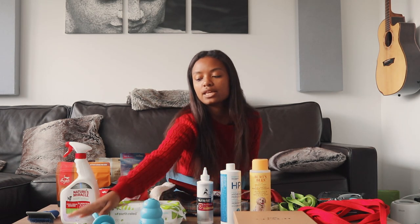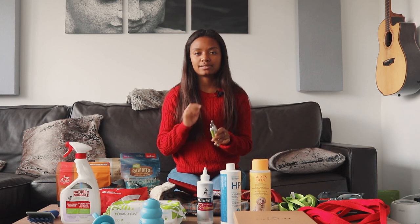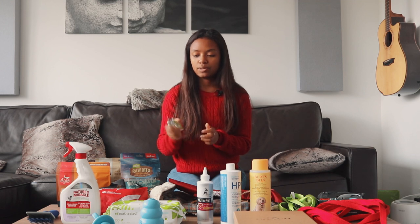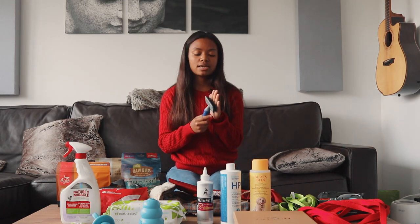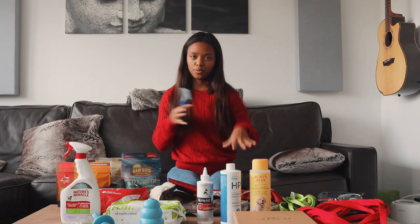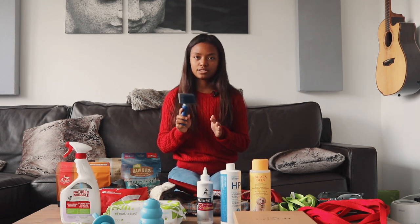We have these Shiny Pet nail clippers. They have a little quick guard — the quick is the bundle of nerves at the base of the nail — so it protects against accidentally clipping it. We also got this fur grooming brush. It's a very soft slicker brush for him — not a firm slicker brush, which he'll probably need when he's older and has more fur to keep detangled. Right now he's really small with sensitive skin, so we got this really soft slicker brush.